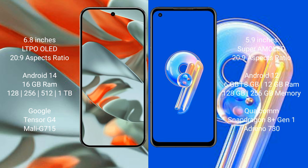The Google Pixel 9 Pro XL runs on the Android 14 operating system, while the Asus Zenfone 9 runs on the Android 12 operating system.